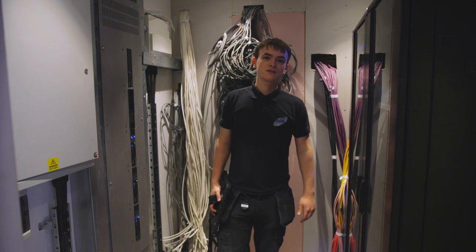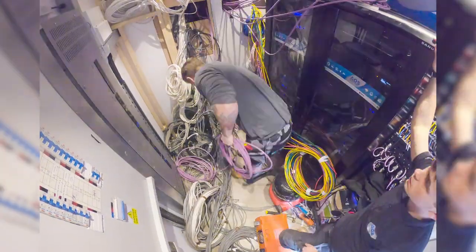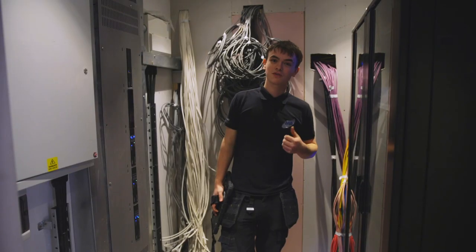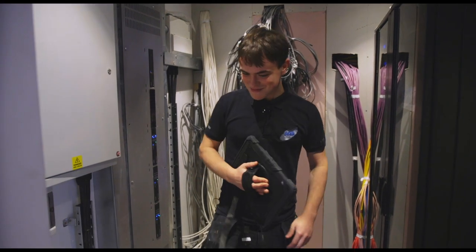Make sure you keep updated on Instagram — Alex has got some time lapses up on the go. Keep updated with YouTube, get subscribing, get liking, and yeah, that's it!